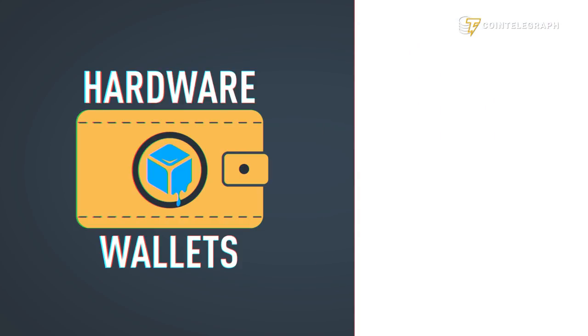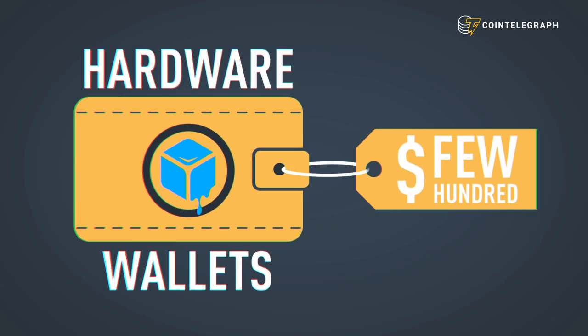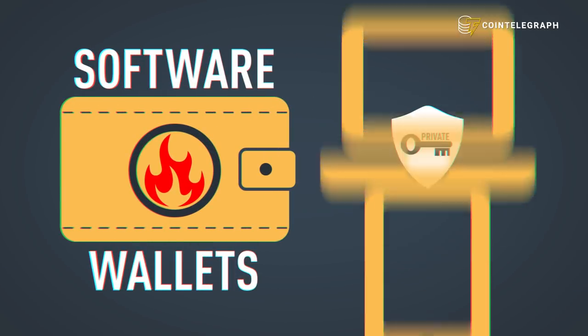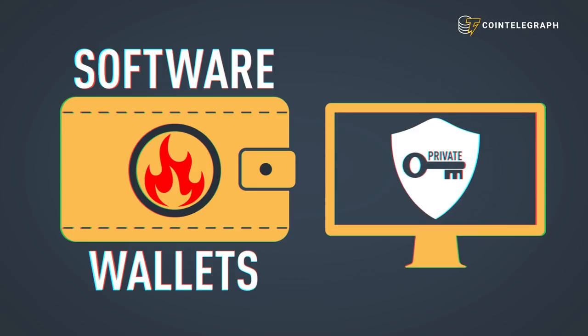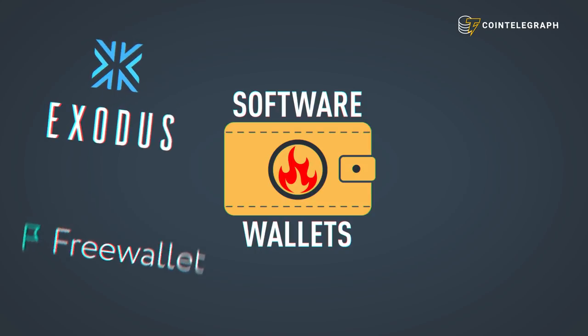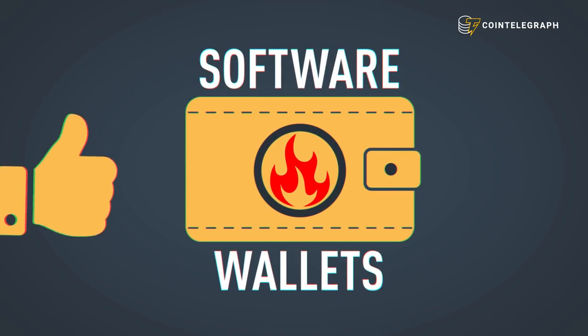Cold wallets are hardware devices like the Ledger Nano S, Trezor, and KeepKey. They are much more secure but often cost a few hundred bucks. Hot wallets protect your private keys via web applications, apps on iOS and Android platforms, and even desktop apps. Examples include Exodus, FreeWallet, Jaxx, and Electrum.